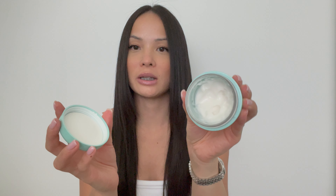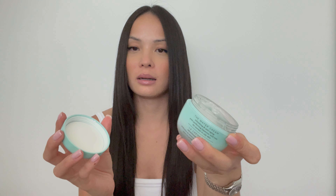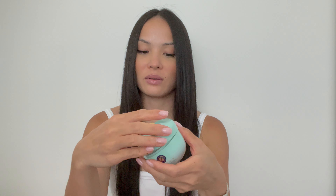The next one is my moisturizer — I'm using the Tatcha Water Cream. Once you put it on, it literally feels like water. It dries down to a skin finish with no residue, which I love — no greasy feel. You don't need a lot. It has this little cute spatula, which I never use because I just use my fingers, but it has that option if you're interested.